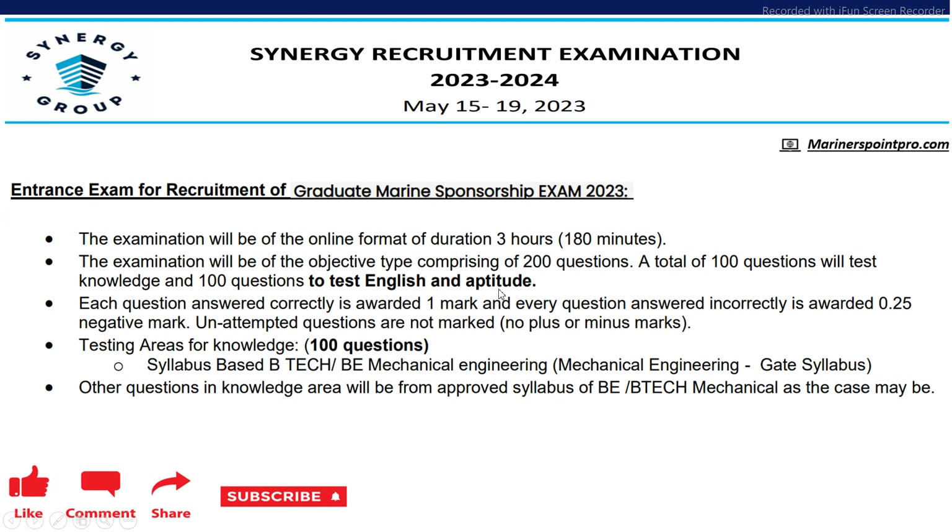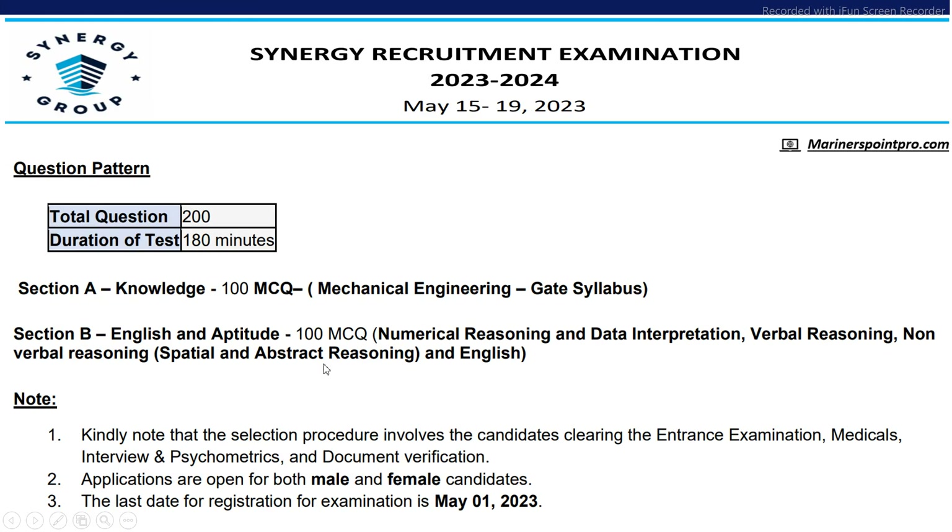The test will consist of 200 questions — 100 from the domain area and 100 from English and aptitude. In the domain area, the syllabus will be based on B.Tech Mechanical Engineering, mostly the GATE syllabus and other relevant questions in the mechanical field. Section A will be the knowledge domain area and Section B will be English and aptitude. Both male and female can apply and the last date is 1st May 2023.